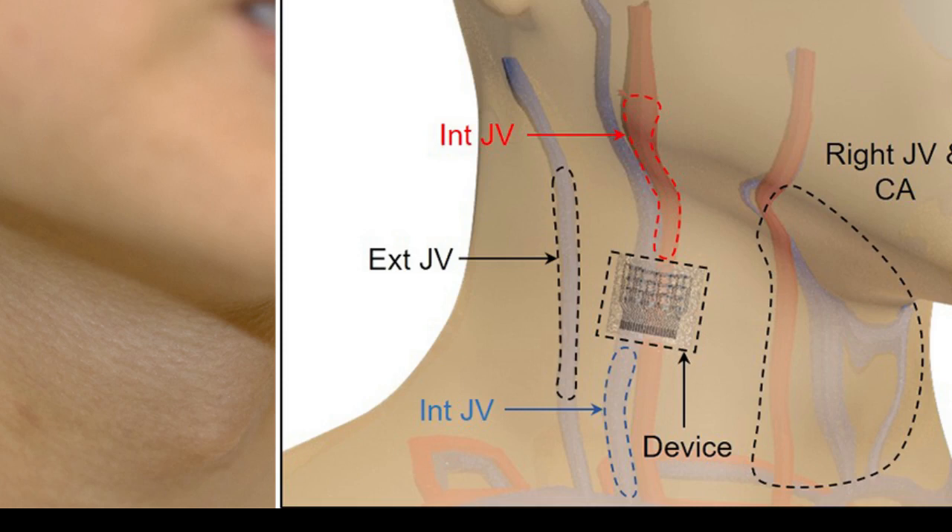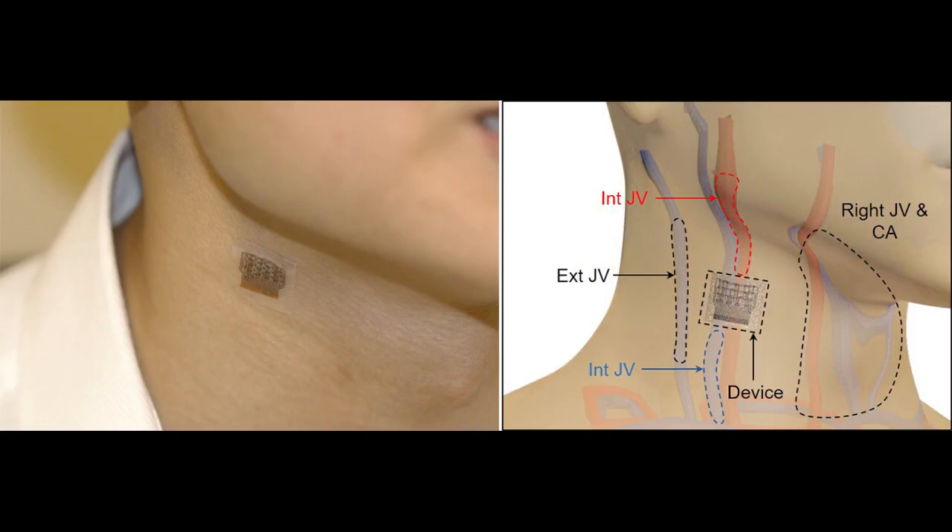Measuring central blood pressure isn't typically done in routine exams. The state-of-the-art clinical method is invasive, involving a catheter inserted into a blood vessel in a patient's arm, groin, or neck, and guiding it to the heart. A non-invasive method exists, but it can't consistently produce accurate readings.